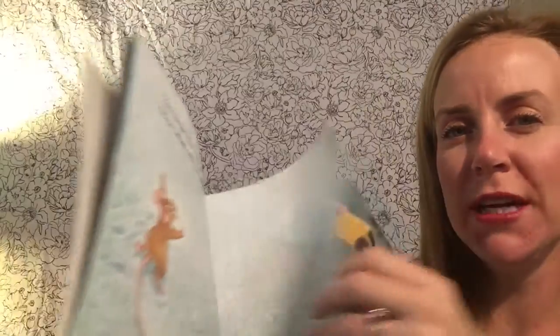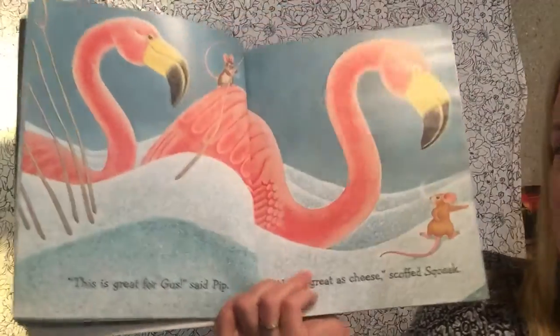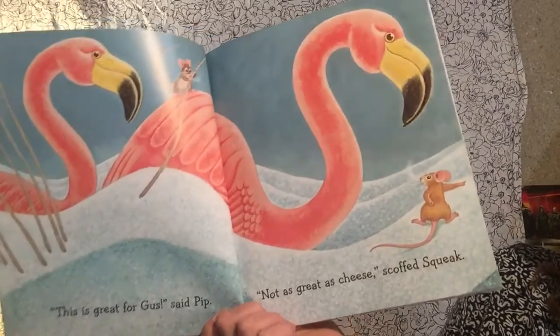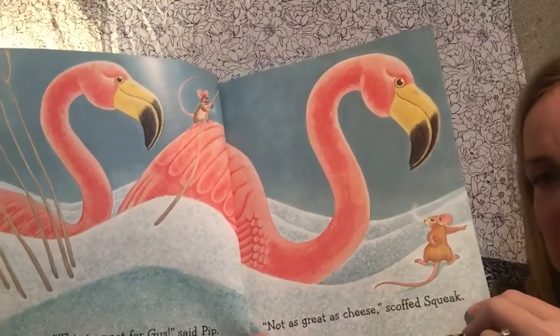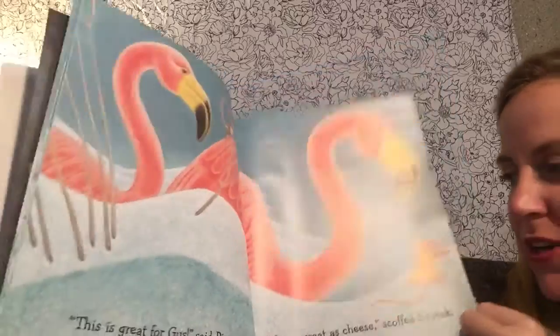No cheese. What might he be able to find that's better? "This is great for Gus," said Pip. "Not as great as cheese," scoffed Squeak. Whoa, what are those? It's a kind of bird — it's a flamingo. Sometimes people put those in their yard. I don't think those are real flamingos; I think those are yard art.